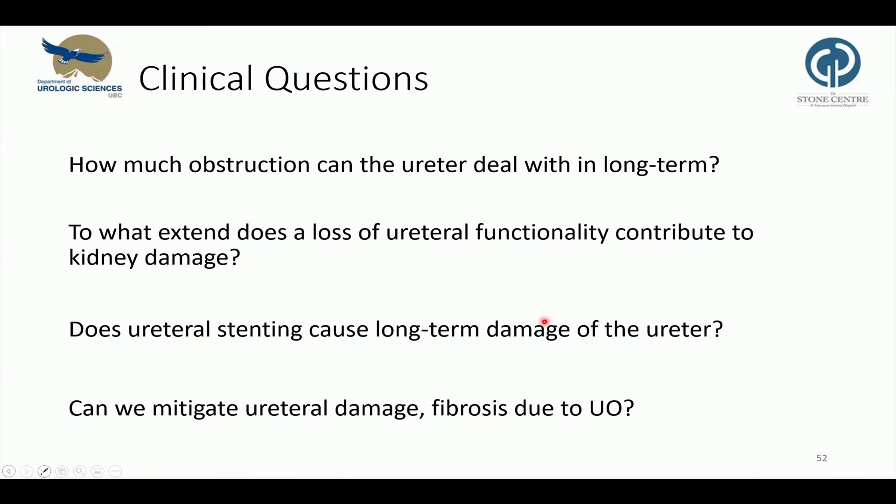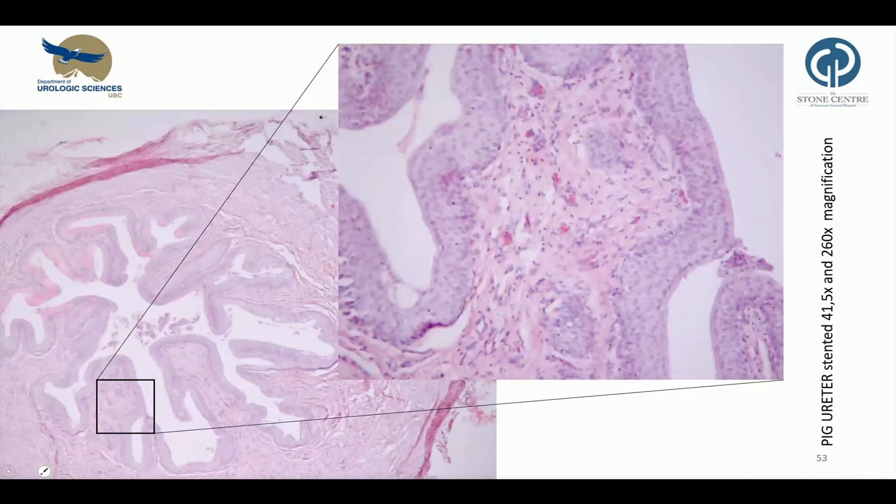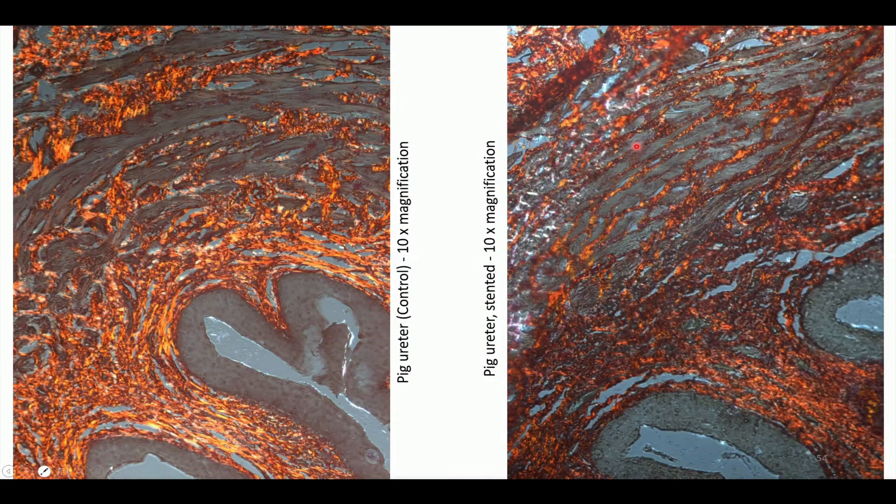In future experiments, we will assess the inflammation in stented ureters. We consider stenting a partial obstruction of the ureter and hypothesize that similar inflammatory pathways might be triggered. As we cannot stent mice, we stented ureters of pigs for 14 days. These are first results from the stented pigs. On the right is a high-magnification image showing increased immune activation with a nest of immunocompetent cells and also hyperemia. With regard to fibrosis, we did a Sirius red stain of a control ureter and a stented ureter on the right, and observed increased deposition of extracellular matrix in the smooth muscle layer.